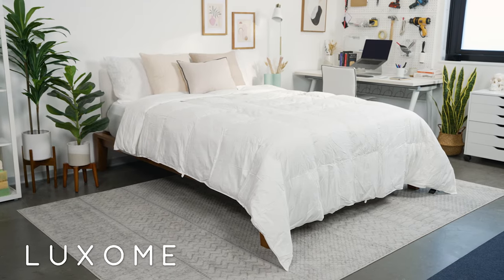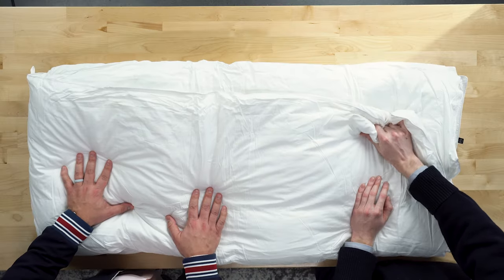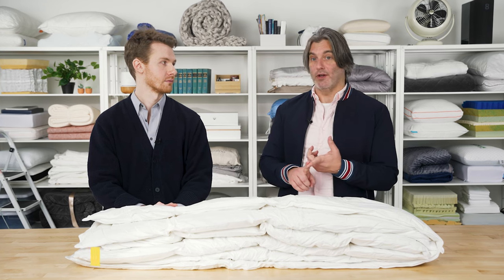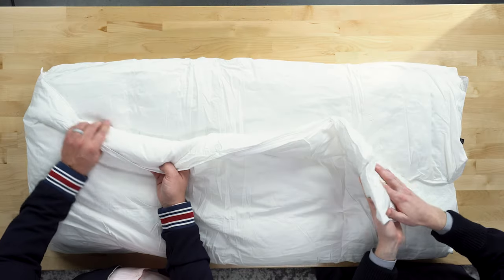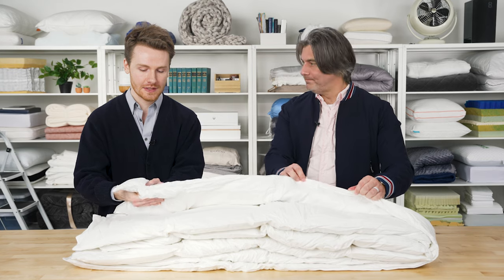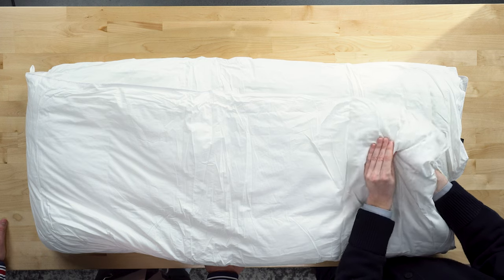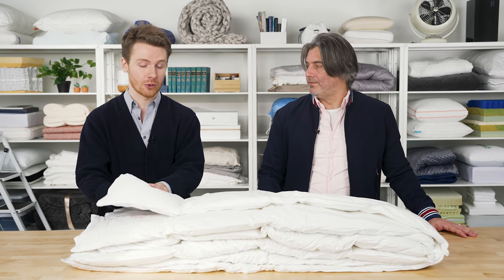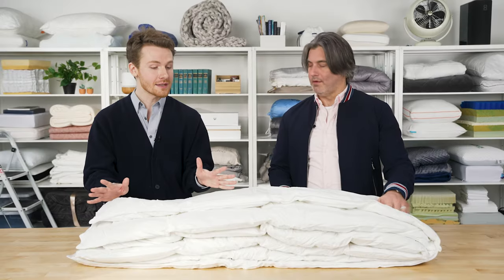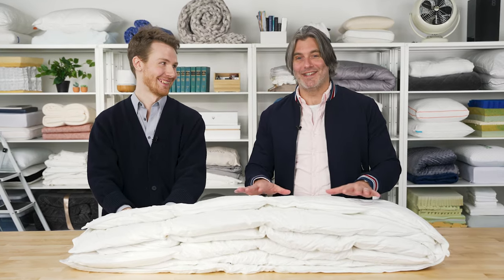First up we have the Luxome ClimaSense Comforter. This one has a really fluffy and plush feel. Luxome uses a proprietary polyfill inside this comforter that's going to keep you warm in the winter but cool in the summer. It is a down alternative material, so you're going to get a lot of that fluffiness and softness. With the way down alternative fills are made, a lot of them tend to be a bit more breathable — there's more room for hot air to dissipate if you start to overheat. So it's a nice all-season comforter.